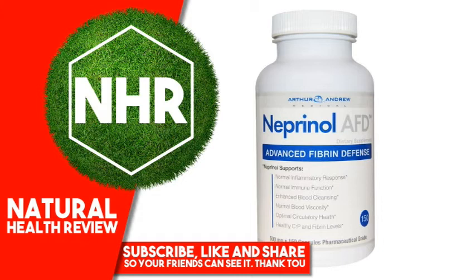Other Ingredients: Cellulose, Acid Armor Capsules. Neprinol is free of dairy, gluten and soy allergens. Contains no artificial colors or preservatives. Neprinol utilizes phthalate-free acid armor capsules which have enteric properties that protect the enzymes from stomach acid without the use of chemicals and plastics commonly found in traditional enteric coatings.